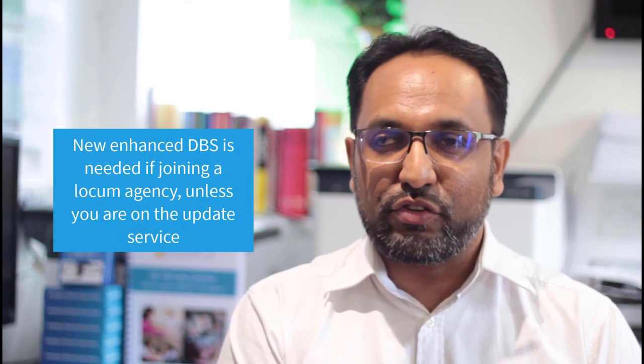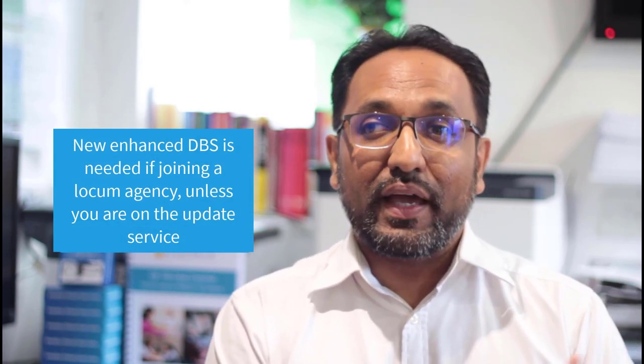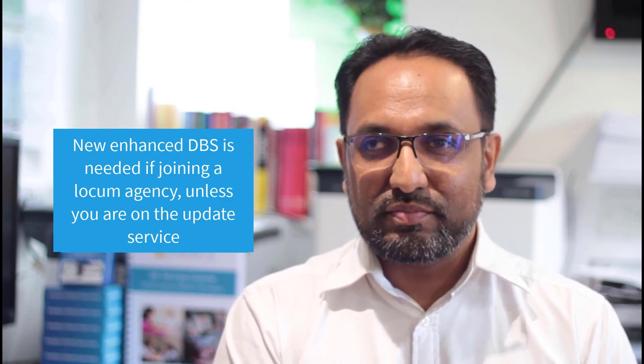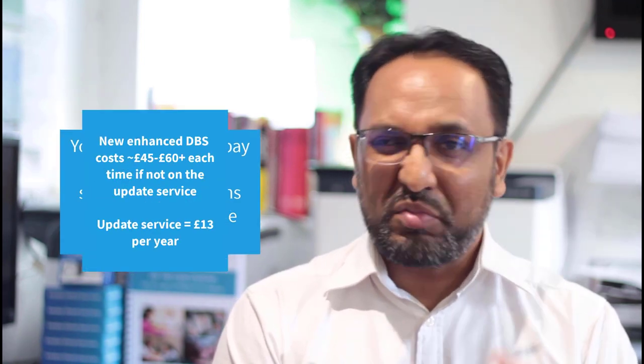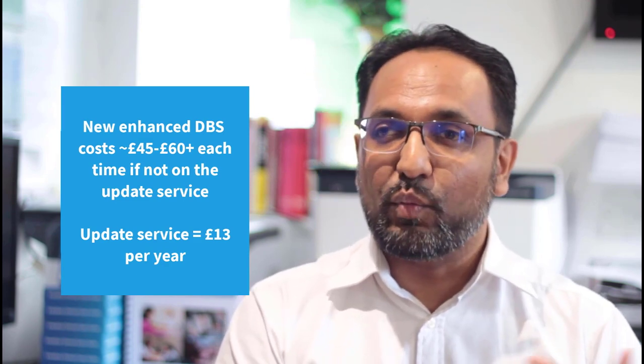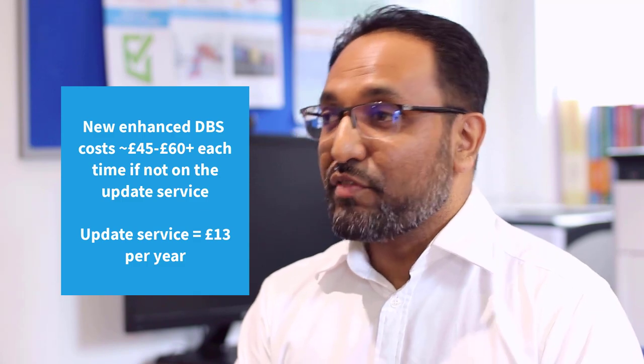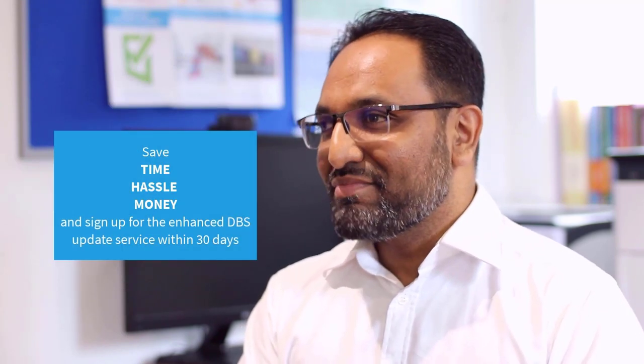As you can see, it's a hassle. On top of that, if you join a locum agency or do locum shifts, again in most cases you're going to have to do a new enhanced DBS unless you're on the update service. It can cost anywhere from about £45 to £60 or more, depending on whether you're doing it through an agency or NHS trust. So save yourself time, hassle, and money — within 30 days, sign up for the enhanced DBS update service.